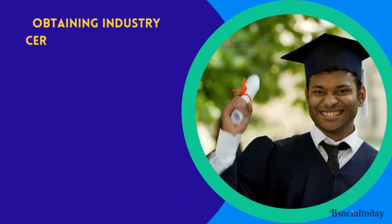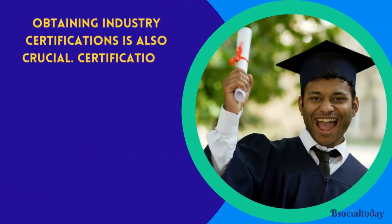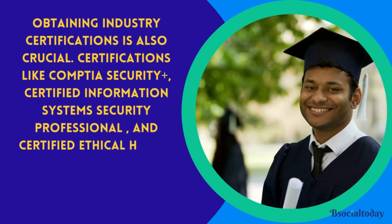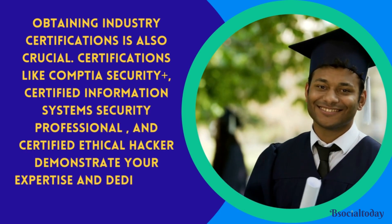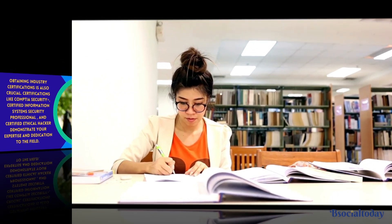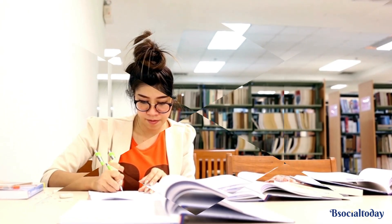Obtaining industry certifications is also crucial. Certifications like CompTIA Security+, Certified Information Systems Security Professional, and Certified Ethical Hacker demonstrate your expertise and dedication to the field. Study hard and pass these exams to boost your credentials.